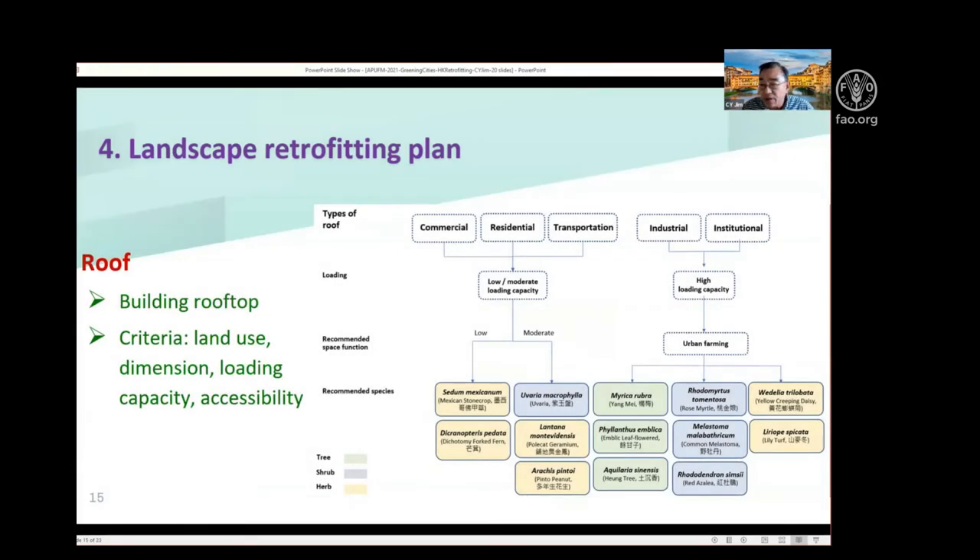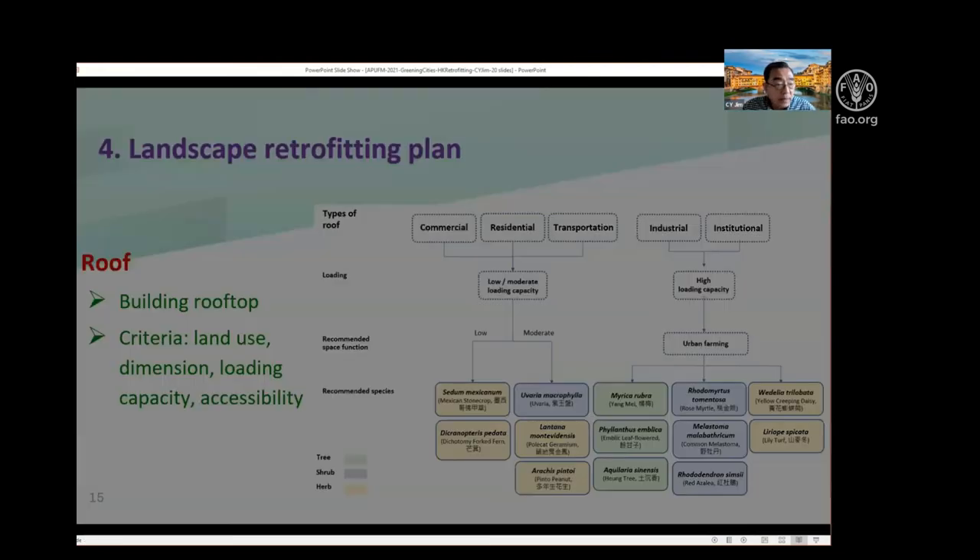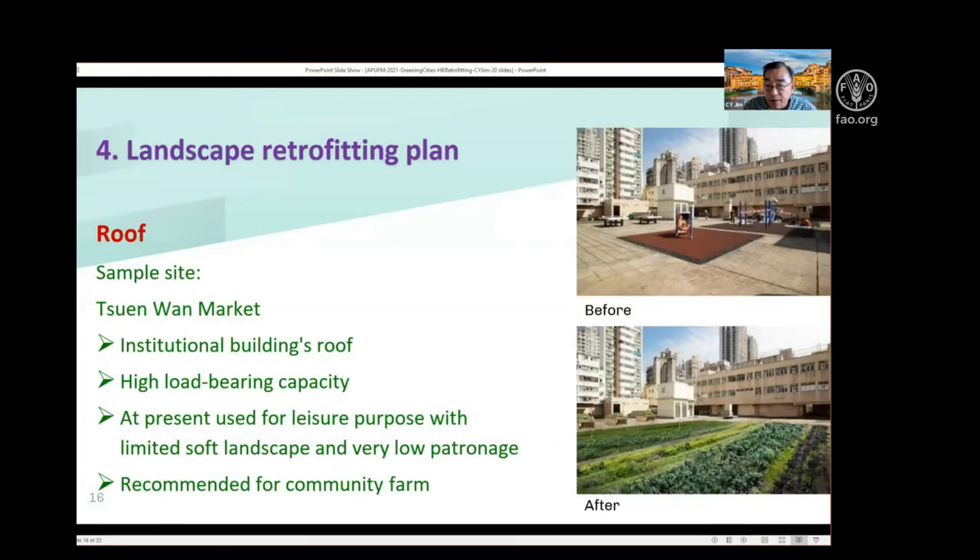There are numerous vacant roofs in Chun Wan New Town because it was previously an industrial town with very large-footprint industrial buildings, and the floor loading of these buildings is very high. So I can introduce not just herbaceous or ground cover vegetation — I can introduce even sky woodlands on them. A good example is the roof of an indoor market with high floor loading, where I propose to set up a community farm instead of an existing playground which is hardly used.